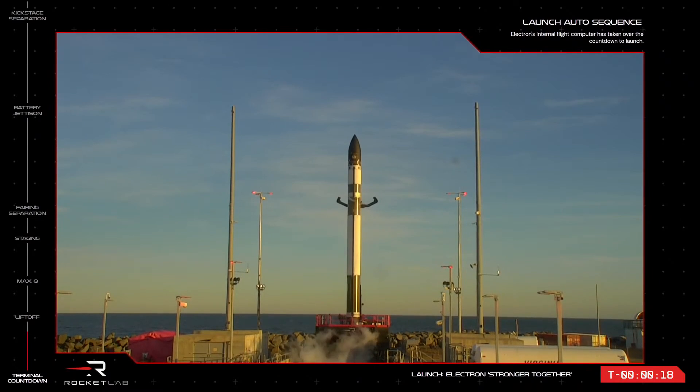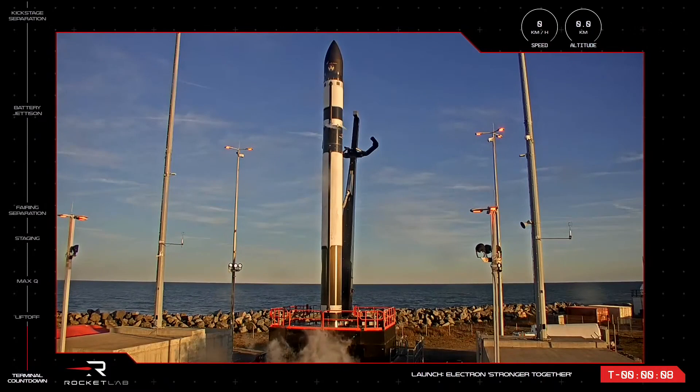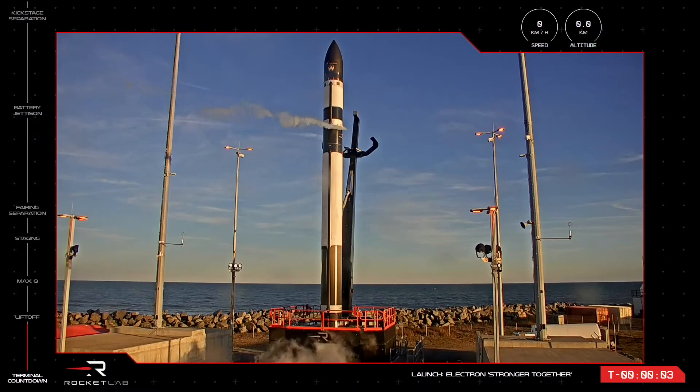T-minus 20 seconds and counting. Deluge act 10, 9, 8, 7, 6, 5, 4, 3, 2, 1.